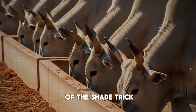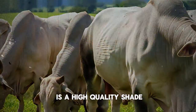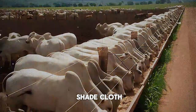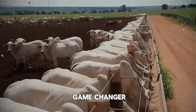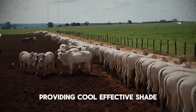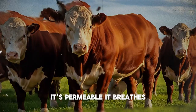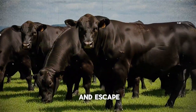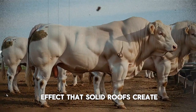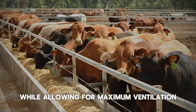And finally, the material—this is the core of the shade trick. Instead of a solid, heat-absorbing roof, the most effective solution is a high-quality shade cloth, specifically an 80% shade cloth. This material is a game-changer: it blocks 80% of the sun's direct radiation, providing cool, effective shade. But crucially, it's permeable—it breathes. It allows that trapped hot air to rise right through the fabric and escape. It prevents the oven effect that solid roofs create, striking the perfect balance of blocking sunlight while allowing for maximum ventilation.